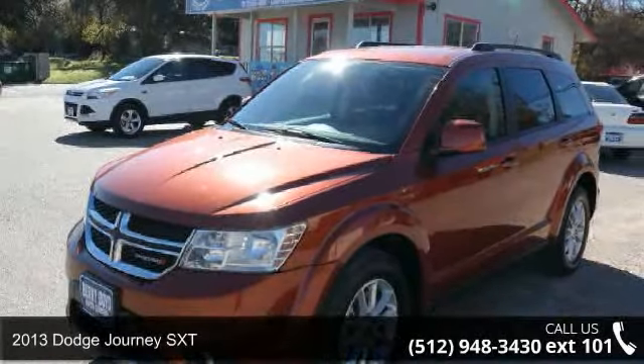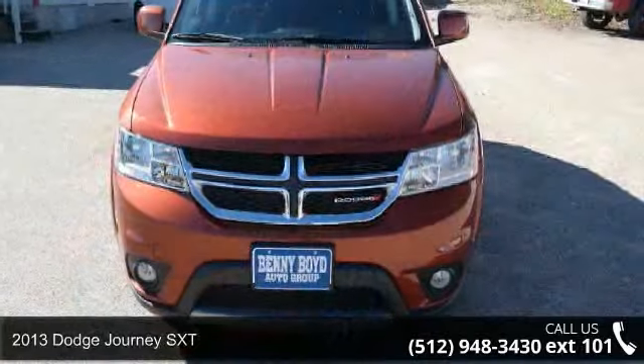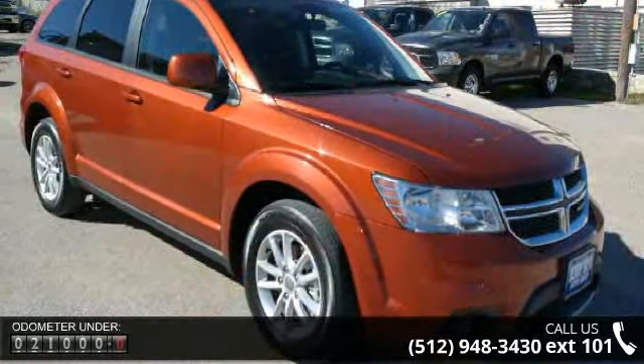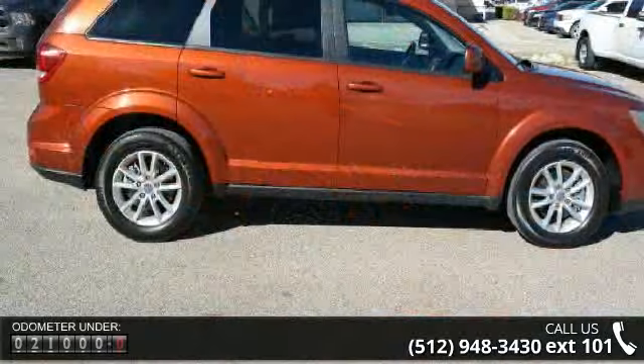Arrive in style with this 2013 Dodge Journey SXT. If you are looking for an automobile with great features, look no further. This vehicle comes with a reliable six-cylinder engine connected to a smooth shifting automatic transmission.